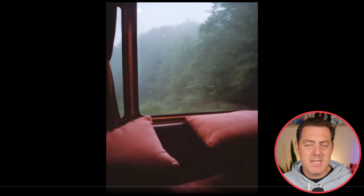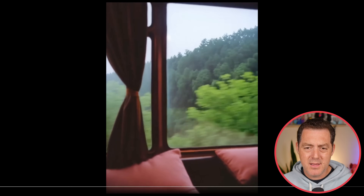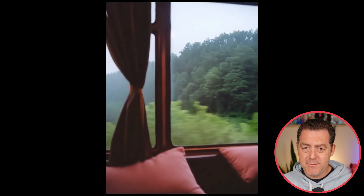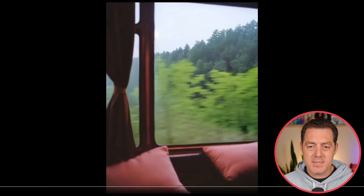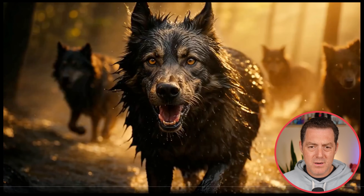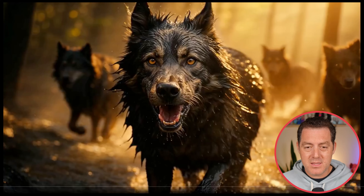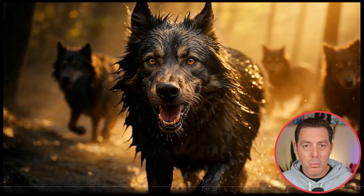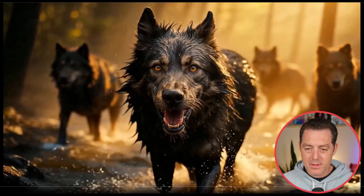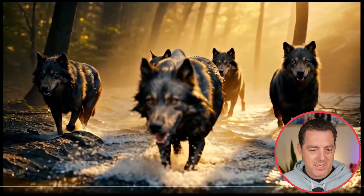Next we have a scene from inside a train looking out into a misty forest as the train progresses — looks like maybe a luxury train. This looks really good: all of the trees are consistent, going by the window exactly how I would expect. Next, we have a hyper-realistic scene of a few wolves coming at you. Look at the wet matted fur — that looks really good. All of the teeth, the tongue, the nose, the fur looks good. Let's keep a close eye on the lighting, the depth of field, and how they interact with the water physics. The front wolf kind of goes out of focus as the back ones become more in focus. Really nice.